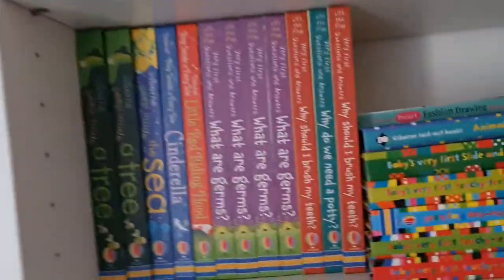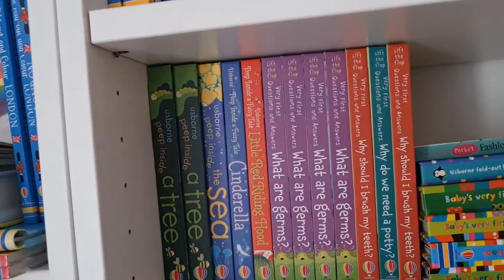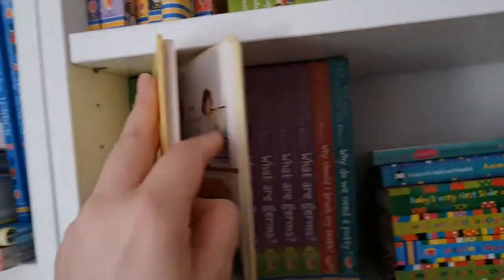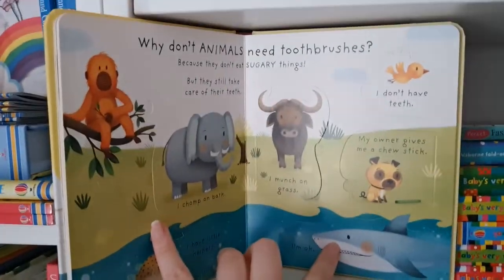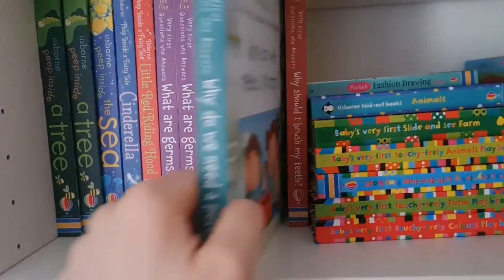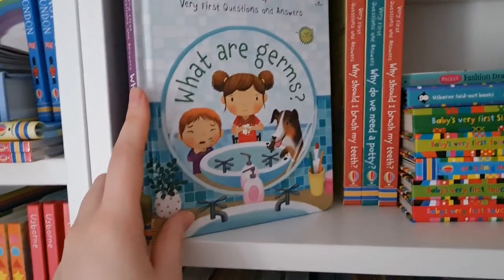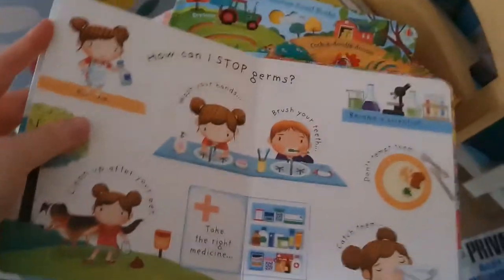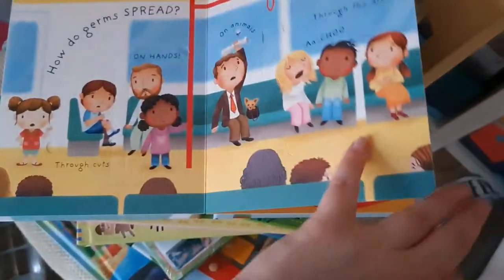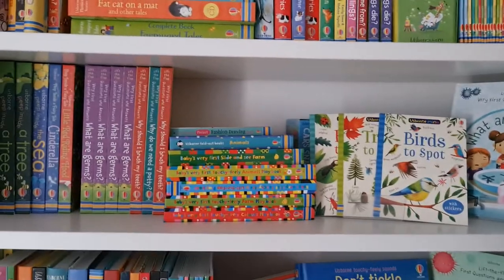For younger ages, the Very First Questions and Answers books cover topics that toddlers struggle with — like Why Should We Brush Our Teeth, and there's a potty training one. What Are Germs teaches about hand washing, how germs spread, and where they live. These are a fun way to explore a topic with a resistant child — really practical.